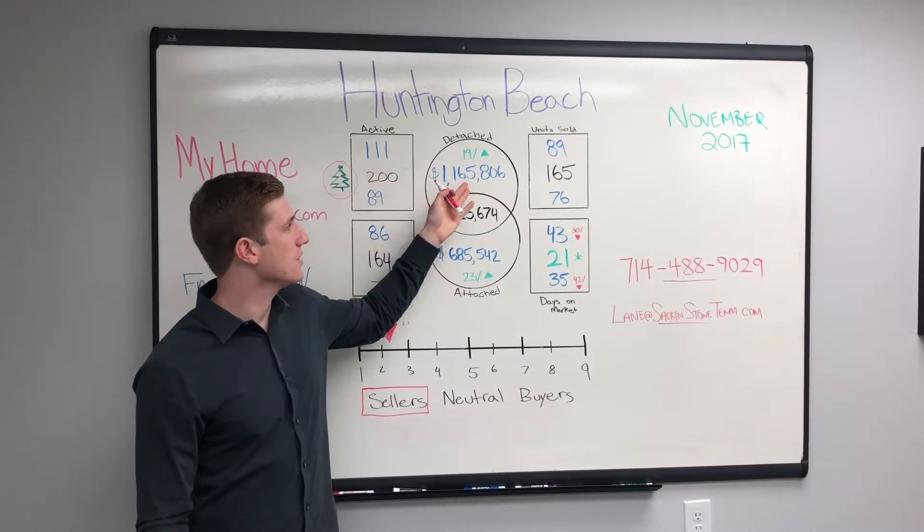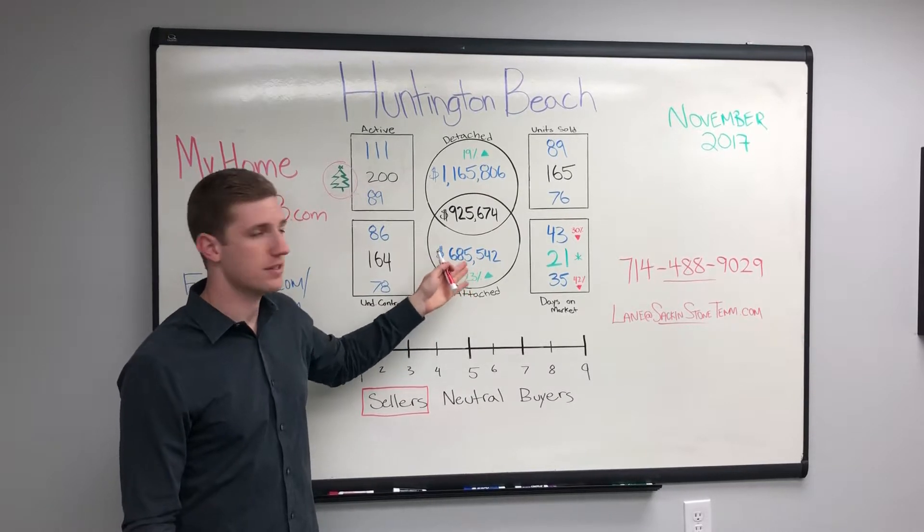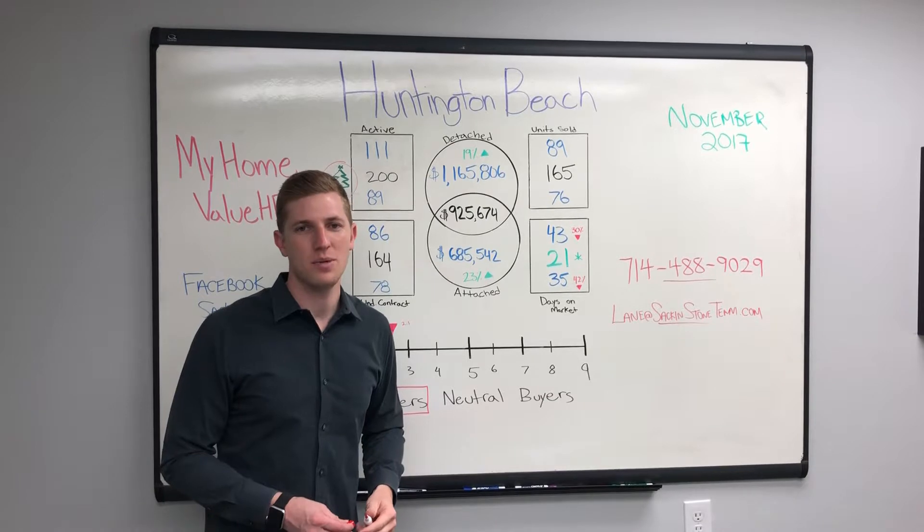Which means that people are getting a higher price: $1,165,806 for an average of detached homes, $685,542 for an average of attached homes, and a $925,674 average total for Huntington Beach homes sold.